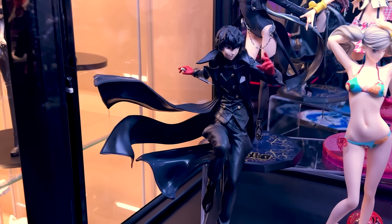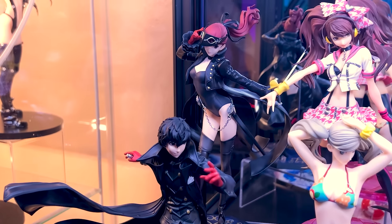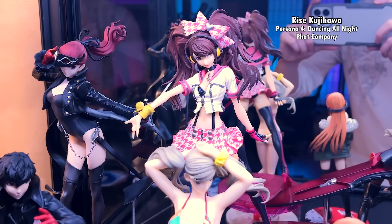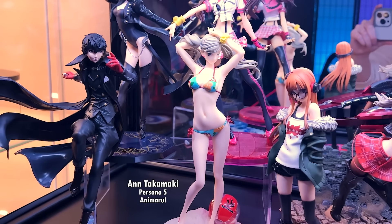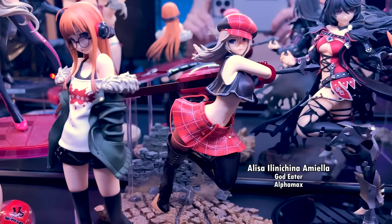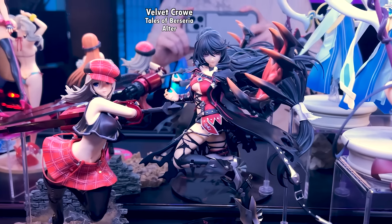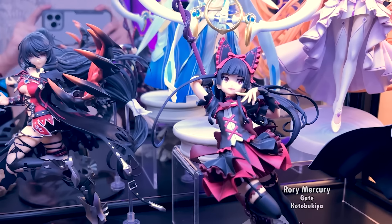The next shelf has my Persona figures, which includes Joker, Kasumi, Rise, Ann, and Futaba, followed by Alisa from God Eater, Velvet from Tales of Berseria, and Rory Mercury from Gate.